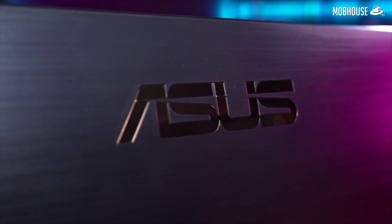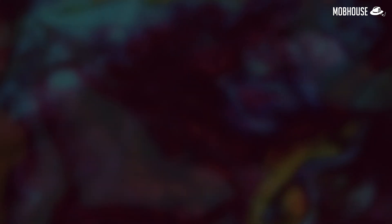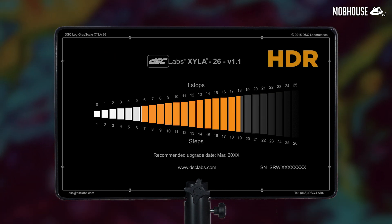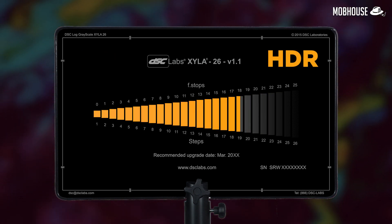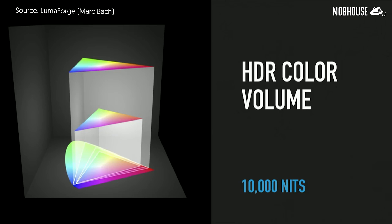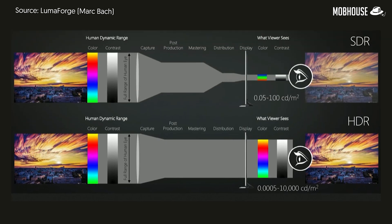Just a refresher before we go to the test. Dynamic range refers to the range of darkness to brightness that can be displayed by a monitor or the content itself. SDR or standard dynamic range, used for conventional videos for cinema and TV, typically covers around 6 stops of light. HDR or high dynamic range content goes up to 17.6 stops and requires a higher maximum brightness to display properly — in this case, the ASUS ProArt monitor has 1200 nits. With SDR, you have to choose between displaying more details in dark scenes or highlights.